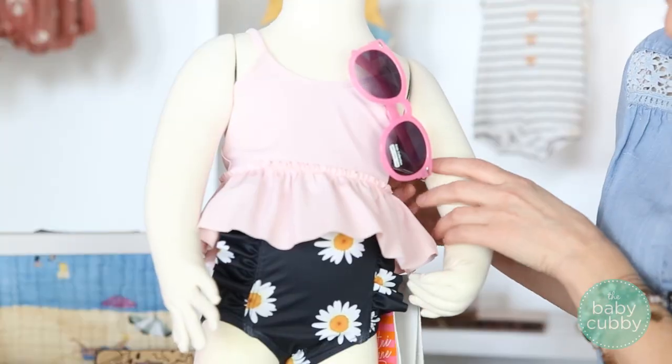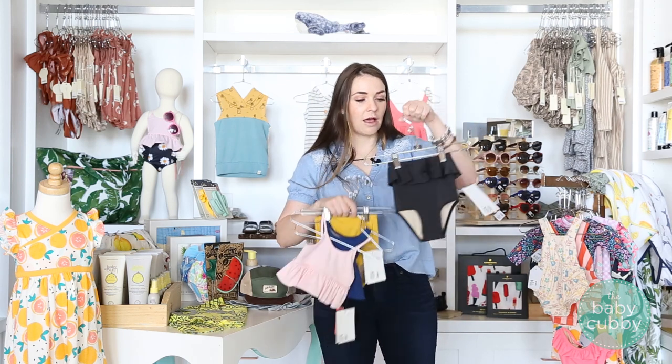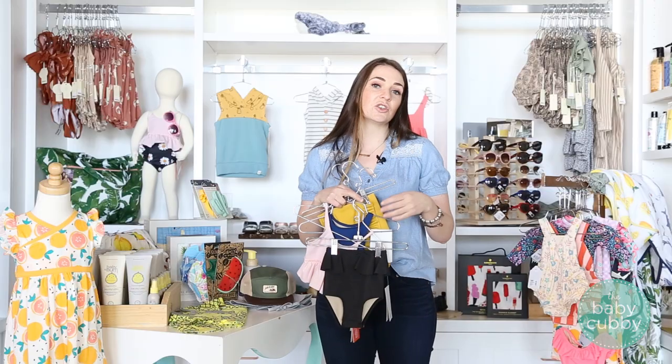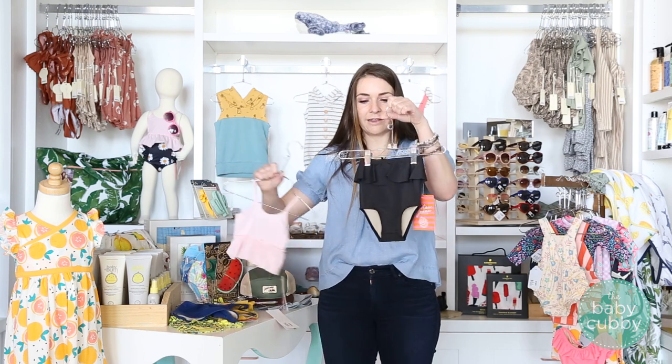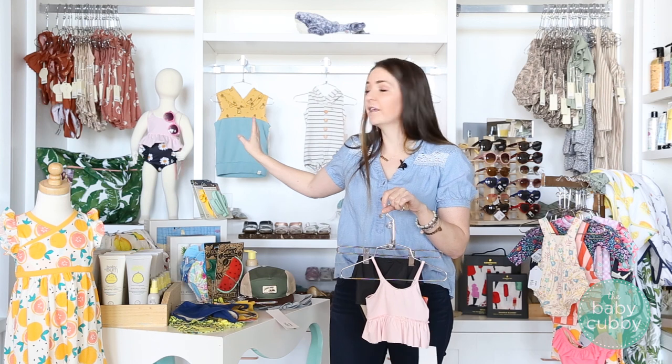We're super excited to introduce Courtney Jean — my mannequin over there is wearing Courtney Jean. Our favorite thing about this brand is mix and match: tops and bottoms, bottoms and tops. You can mix and match a million different styles and get multiple swimsuits out of just three or four pieces. Every single one of their bottoms are high rise, meant to come up nice and high, and depending on which top you pick it'll either overhang or have a cute little tankini — honestly any print goes with anything. These are the high-rise peplum bottoms and this is the peplum top you can mix and match.